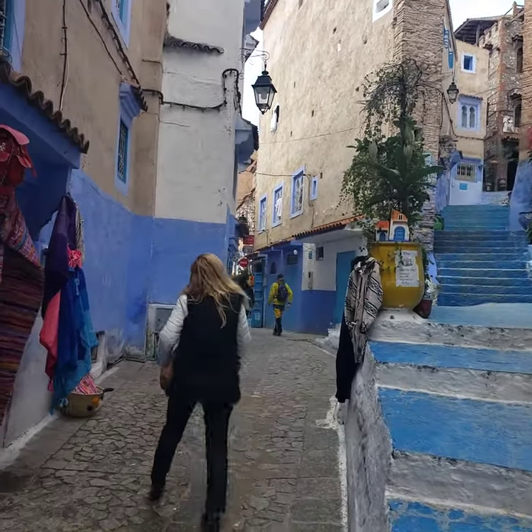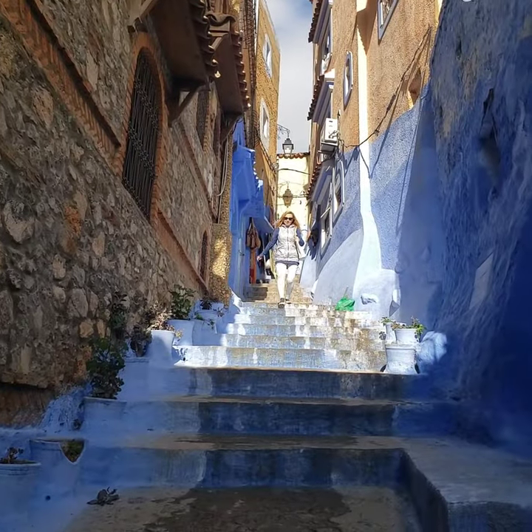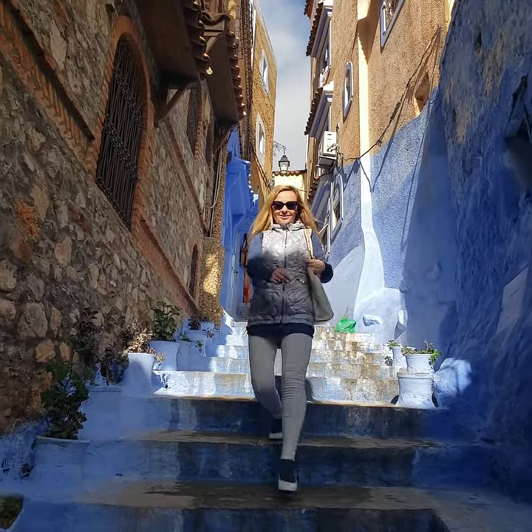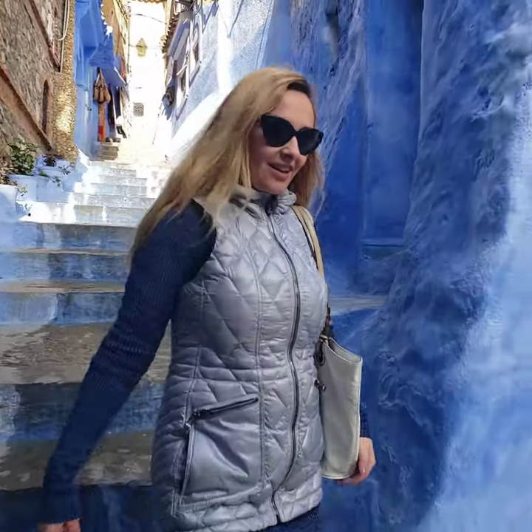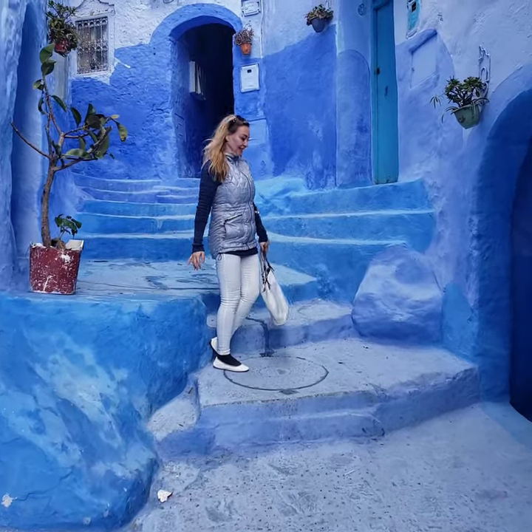It is not easy to get to the city. It takes around six and a half hours from Casablanca and four and a half hours from Rabat to get there by car. I set out on the journey from Marrakech. By car it would have taken me around eight hours, but since I took a train and a bus, I got there within 13 hours.